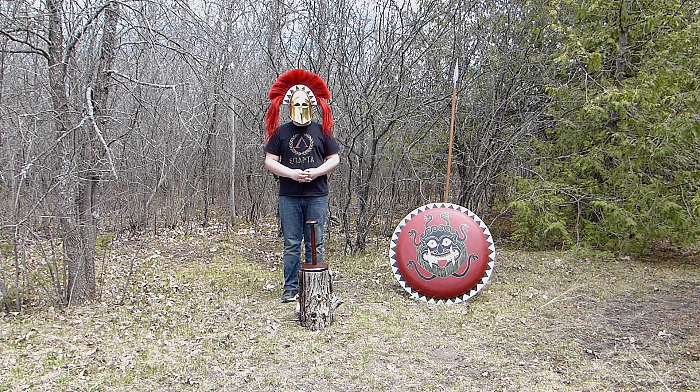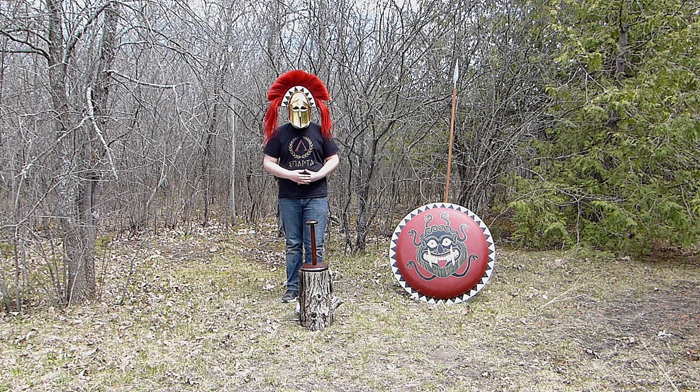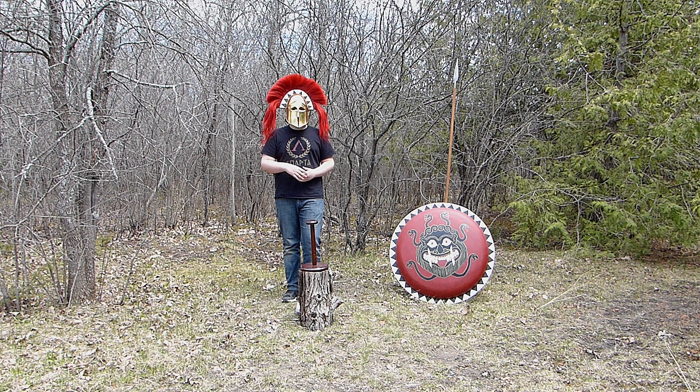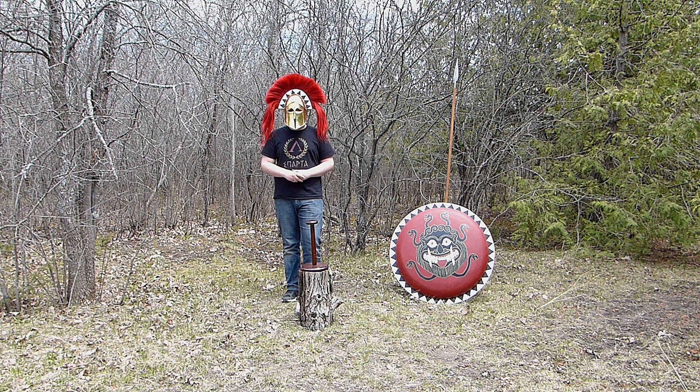I hope you really enjoyed this video and learned something about the Corinthian helmet. If you'd like to see more of these videos, please press that big red button. Cheers guys!